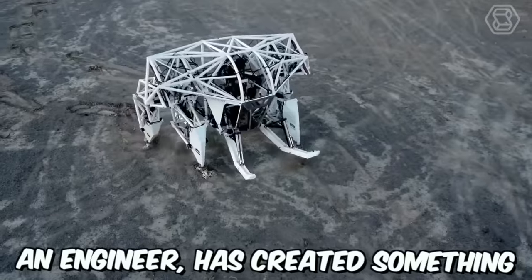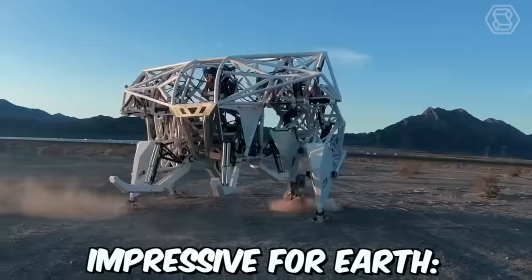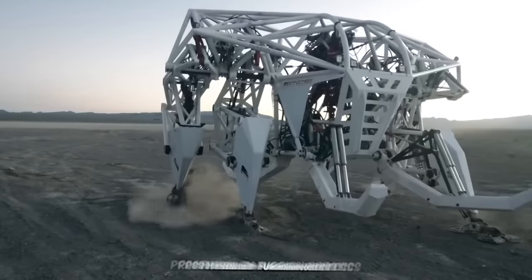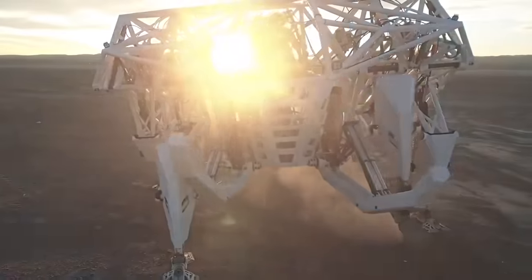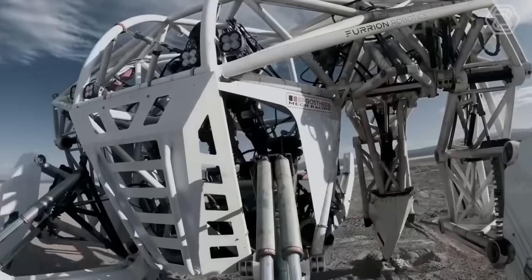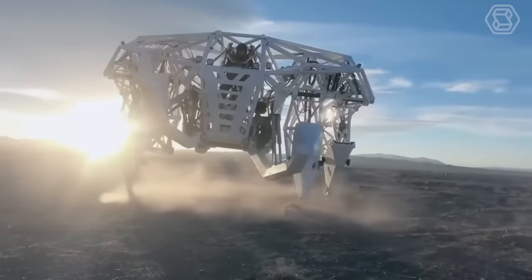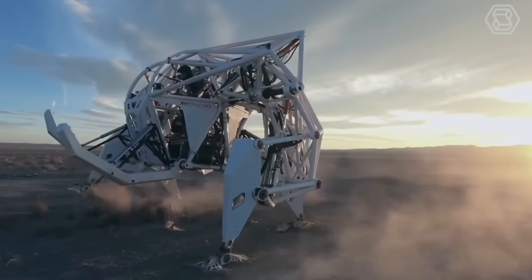Jonathan Tippett, an engineer, has created something impressive — a giant mech called Prosthesis by Furion Robotics. This exobionic racing machine is a groundbreaking achievement and the first of its kind in the world. The mech has been designed for use in racing events and is sure to turn heads with its impressive size and speed.